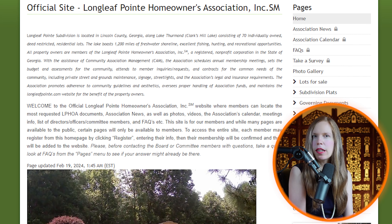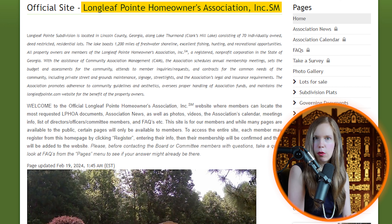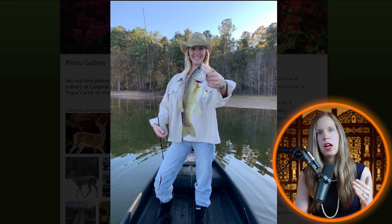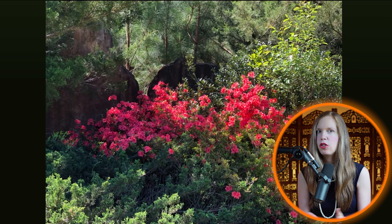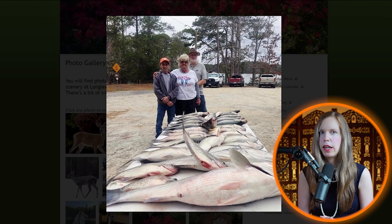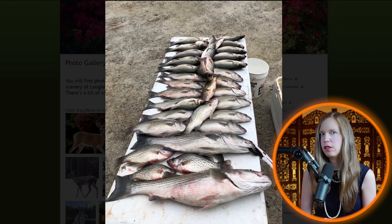The property is part of the serene Longleaf Point Homeowners Association in Lincoln County. The association upkeeps the community's private streets, streetlights, and common areas, ensuring a peaceful, nature-filled environment ideal for those desiring a slower pace of life.